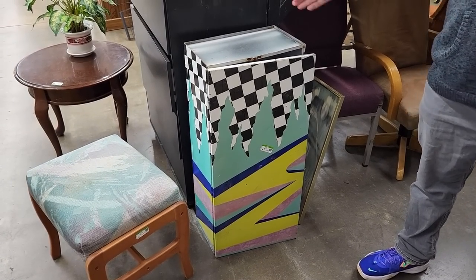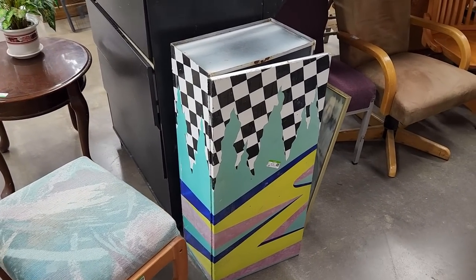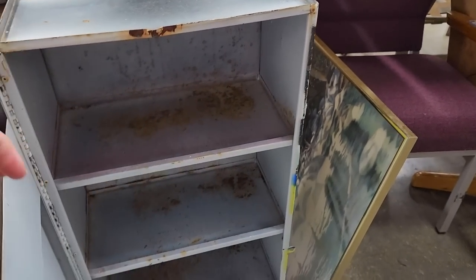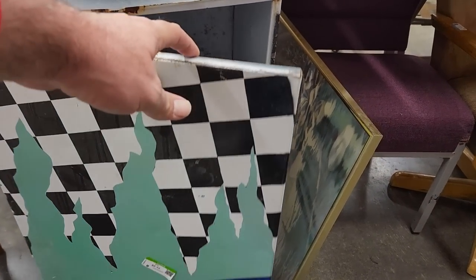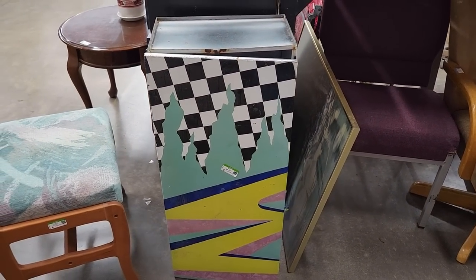On the way out we saw this cabinet which at first I thought was kind of cool with that paint job on it. I got to looking closer though and it is pretty banged up and rusted out, but if this had been in good condition with that paint job I would probably have it hanging up in my garage next to my toolbox. It looks like something out of the skate shop in Skate or Die.